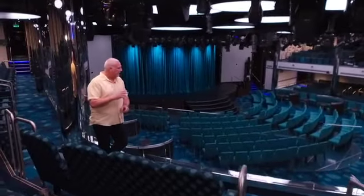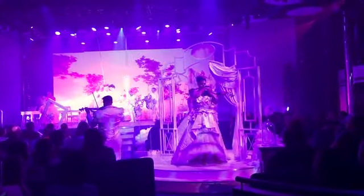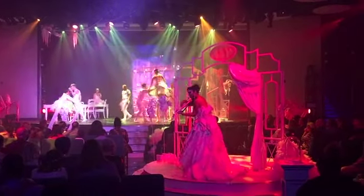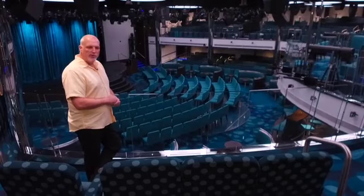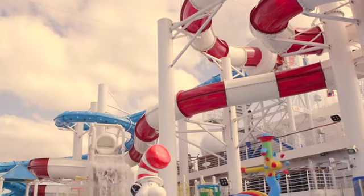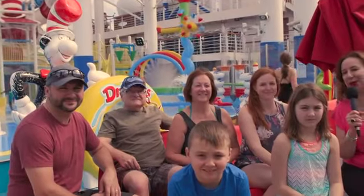We're now in the Liquid Lounge — our main show theater on board the Carnival Horizon. This is the space where we have our playlist production shows, which are absolutely phenomenal. The one that can't be missed is Celestial Strings, the number one rated show on Carnival Cruise Line.